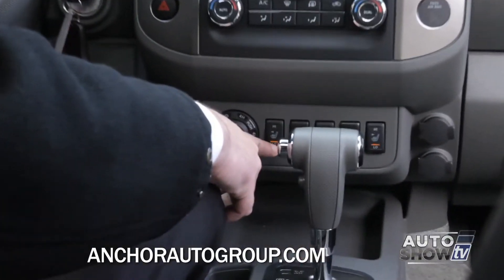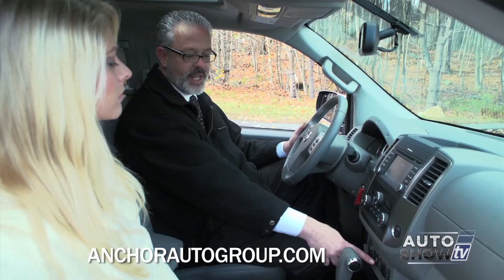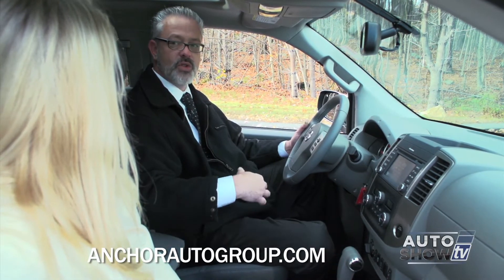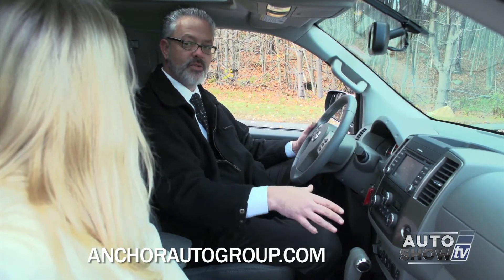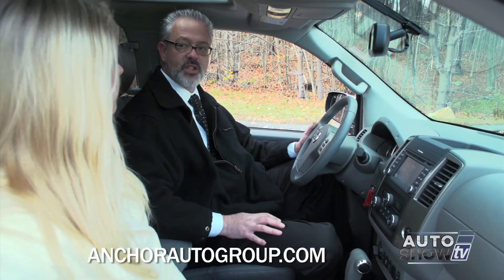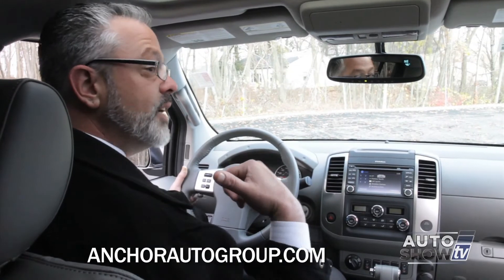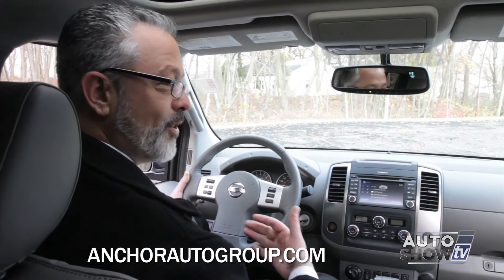Down here you'll notice buttons for the heated seats — high and low for both driver and passenger. The next button is called vehicle dynamic control: if you lose control of the vehicle due to oversteer or understeer, it'll get your truck back on its steering path. The next button lets you turn the rear sonar off, just in case you have something you're towing so it's not making that audible tone constantly.